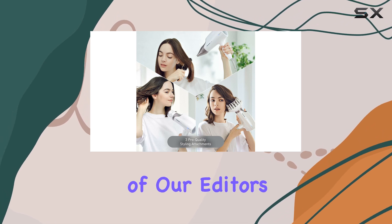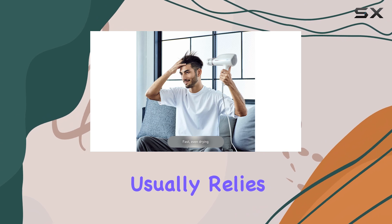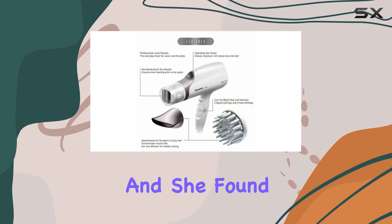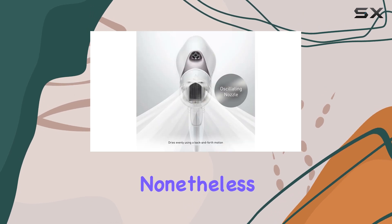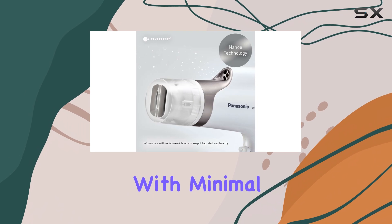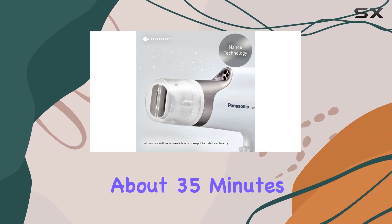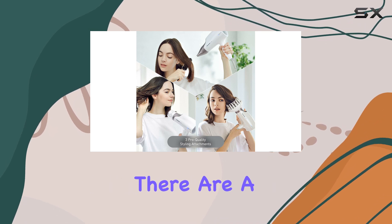One of our editors with wavy, thick, and dry hair usually relies on the highest heat settings, and she found that this dryer didn't reduce her drying time significantly. Nonetheless, she still achieved a smooth and sleek blowout with minimal flyaways in about 35 minutes.